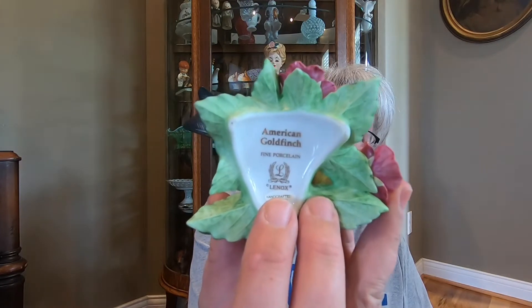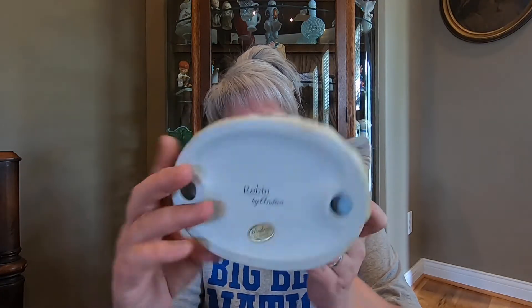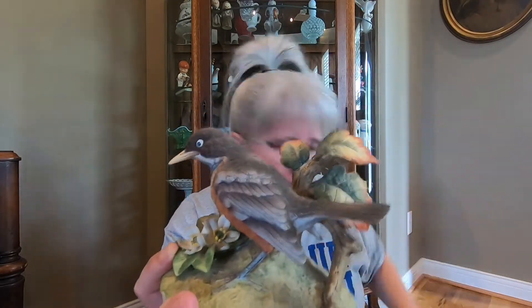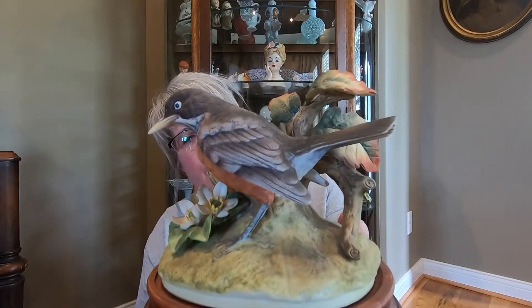Okay, this is another Lennox — this is the American Goldfinch. And that's what he looks like. Very cute. This one is the Robin by Andrea — a lot of Robins and Cardinals. That's what he looks like. More cobwebs — I've not cleaned these up. And he has the base. So, very cool.